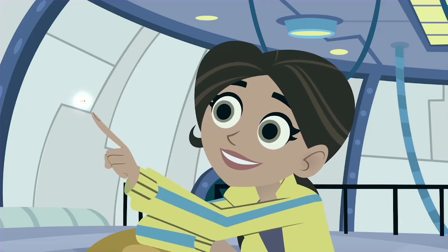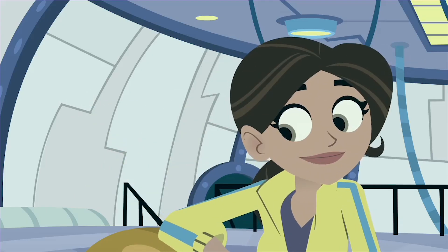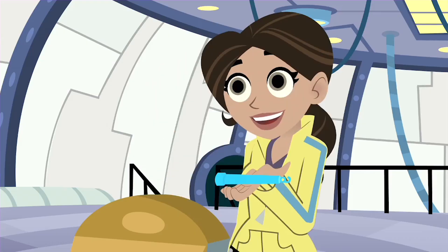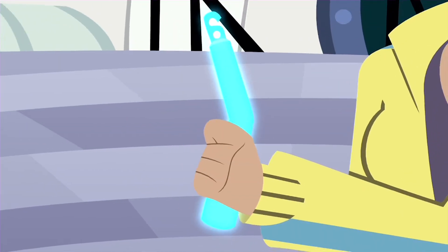It's bioluminescence. Some sea creatures can make two different chemicals inside a special body part called a photophore. And when they mix them together, they make a glowing light. It's kind of like a glow stick — two chemicals inside, and when mixed, it glows.